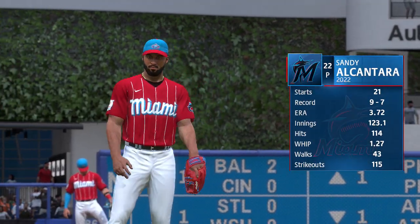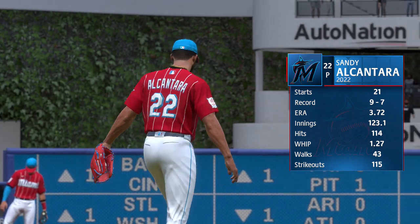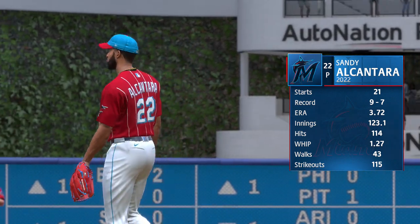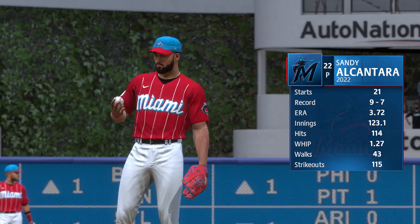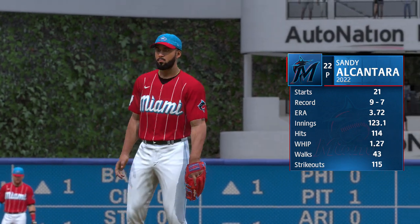Just about to get underway, and toeing the slab, Sandy Alcantara — so dominant in his last start, double-digit strikeouts. It's going to be interesting today to see if he's able to have command of his secondary pitches the way he did last time.